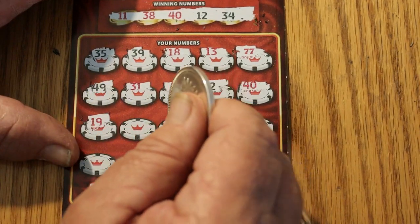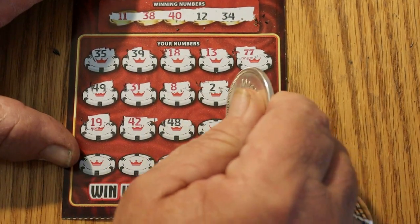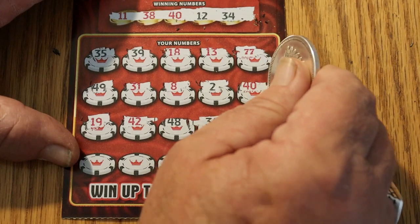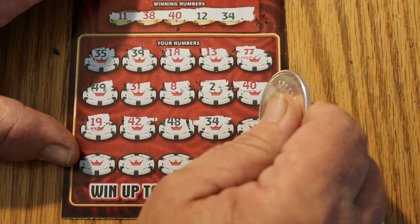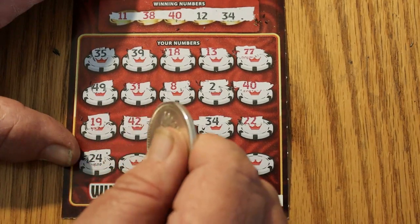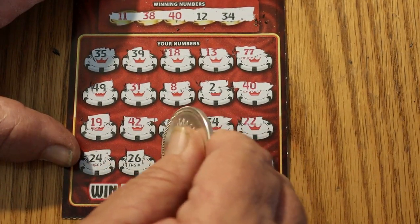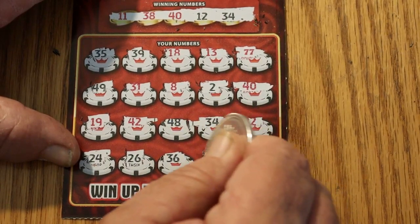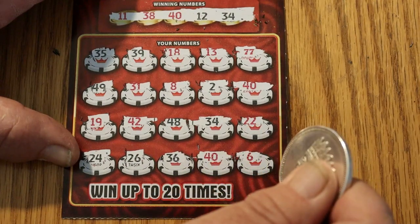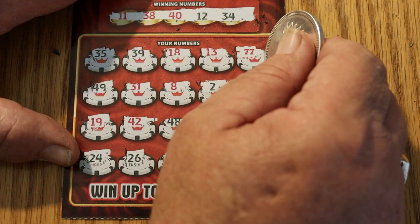We've got 19, 42, 48, 34. We've got another one. Alright, this first ticket's starting off good. 22, 24, 26, 36, 40. Got another one — two 40s. And 6.